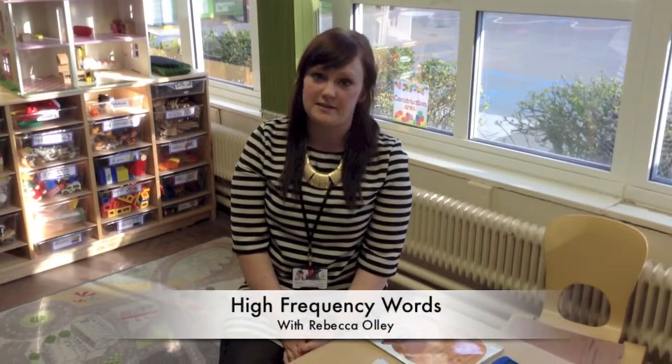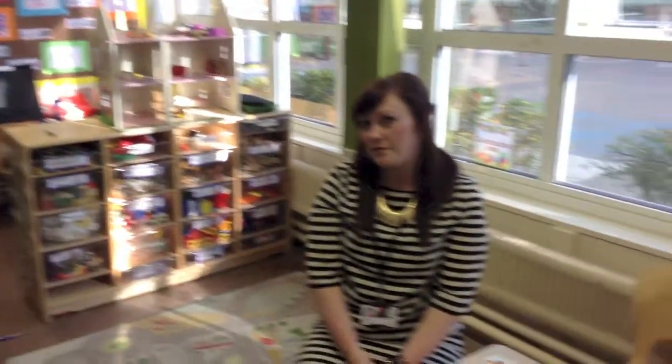Hello, I'm Miss Ollie and I'm the Fox's class teacher. I'm here to talk to you all about high-frequency words. But what are high-frequency words? High-frequency words are the words that we don't sound out. You have to look at them and know them, such as 'the', 'see' and 'go'.